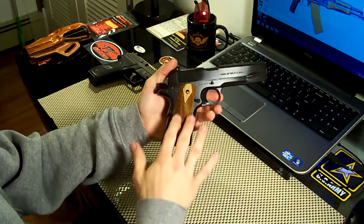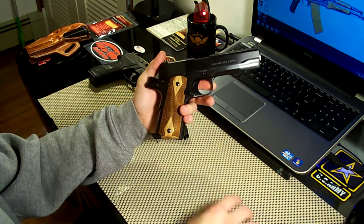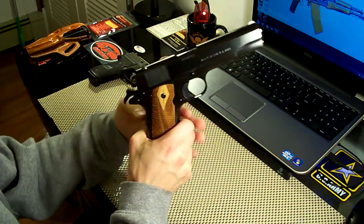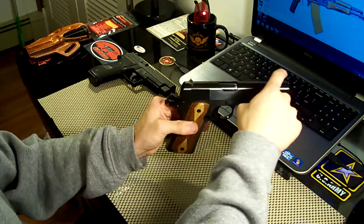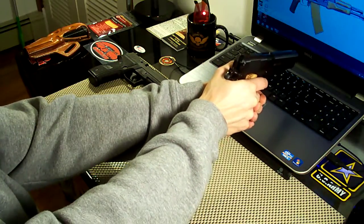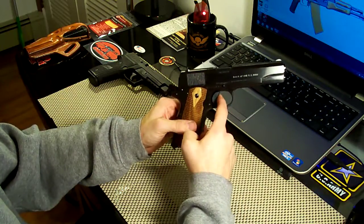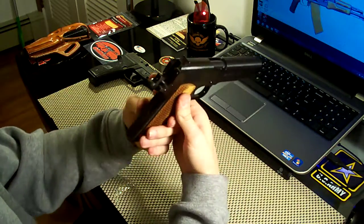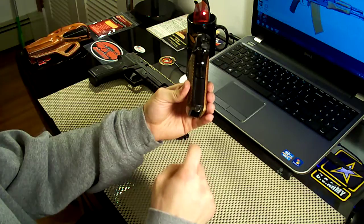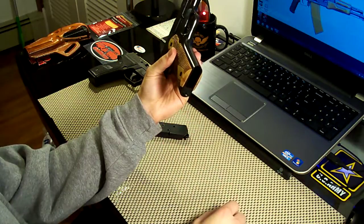Even the grips — the walnut grips with the double diamond and the checkering — very authentic, exactly how it would have looked. And even all the features: the high ejection port, the sights — they're very low profile sights and can take a while to get used to if you're really used to white dot sights or raised sights. It has an extended trigger and it's smooth. The mainspring housing is flat and also smooth — there's no checkering or serrations. There's your lanyard loop, and the magazine well has no beveling on it; it's just a straight cut, just like it would have been.